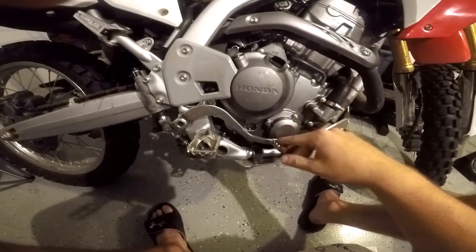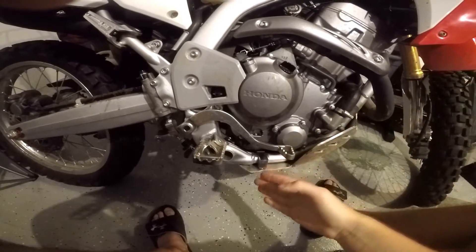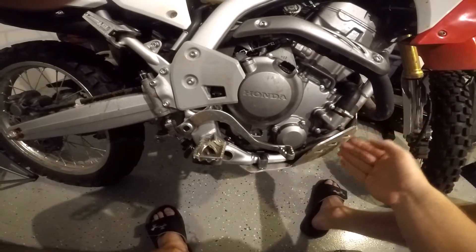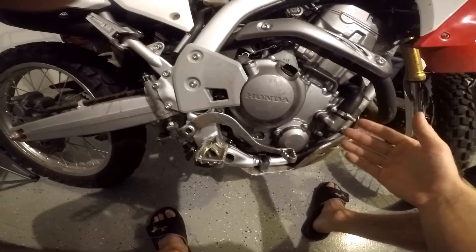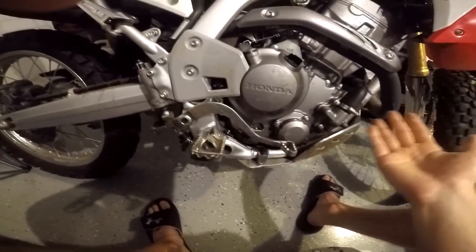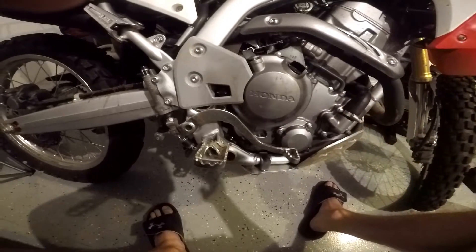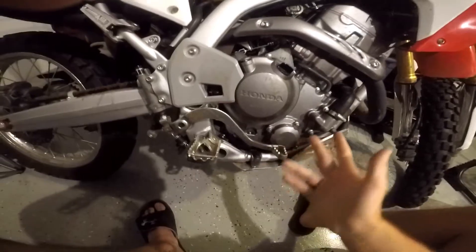If it's a little drip here and there like mine's doing, just check your oil level. If the oil level isn't changing dramatically and in between oil changes it doesn't drop enough to really be noticeable, I don't see why it needs to be fixed. But if it does start dropping a lot of oil, you're going to need to get it checked out.